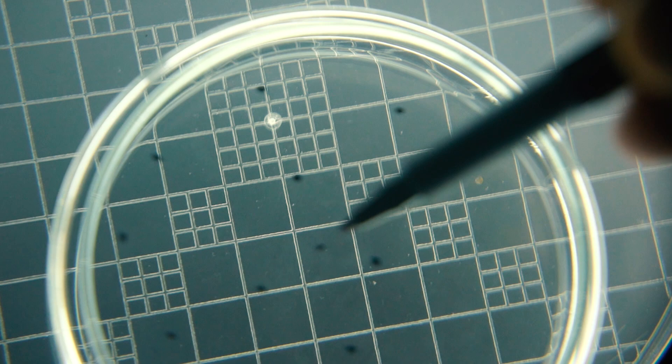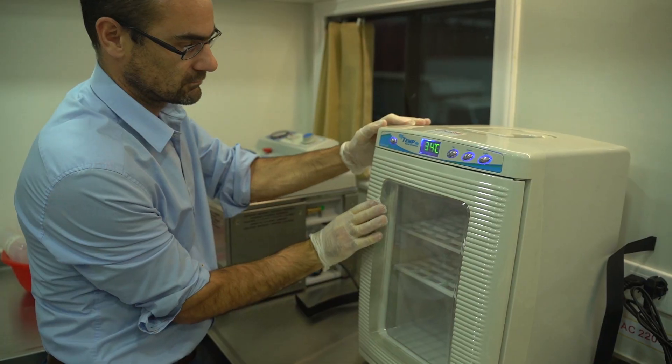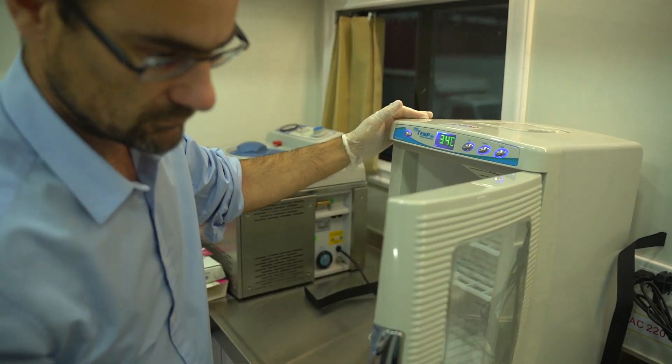We can do ELISA testing, we can do microbiology testing, we can do spectrophotometry testing, and also a range of quick analysis.